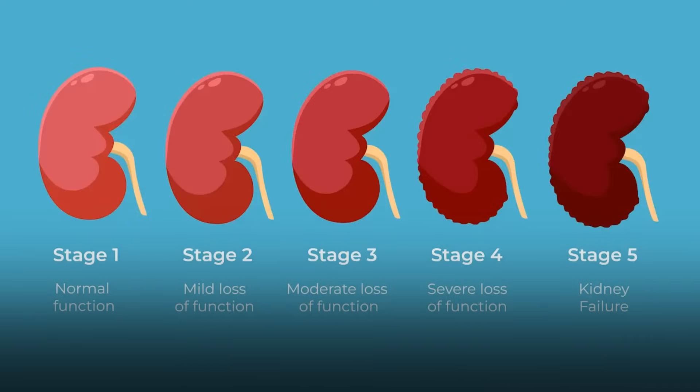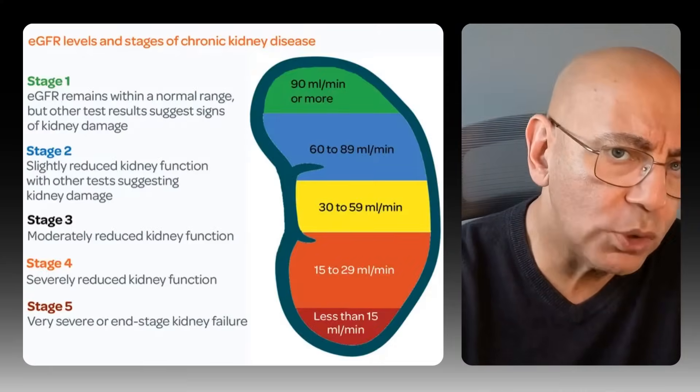Let's start with why symptoms hide. Chronic kidney disease is a master of disguise. Stages one and two are almost always completely silent. Stage 3a usually has no symptoms — the EGFR, that's the kidney filtration rate, sits at 45 to 59.